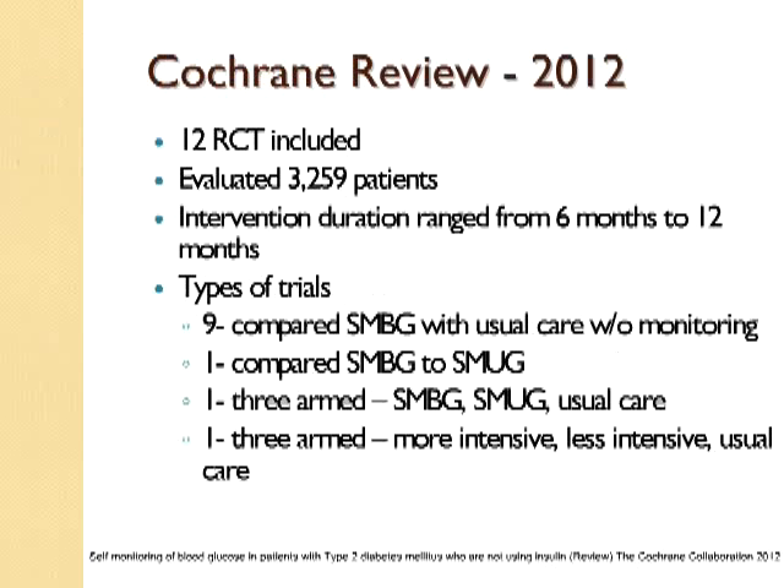There were six randomized control trials, and we have an additional six randomized control trials that have come out. The Cochrane group has rigorous requirements to determine whether a study is valid enough to be included in their review. They identified 12 studies which included 3,259 patients. The intervention duration for these studies ranged anywhere from 6 to 12 months. These are randomized control trials — proactive trials where people were randomized to particular groups.